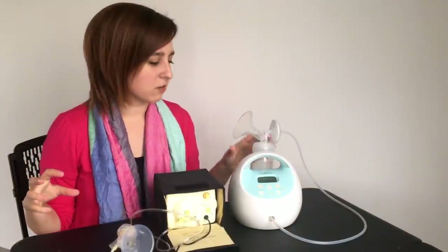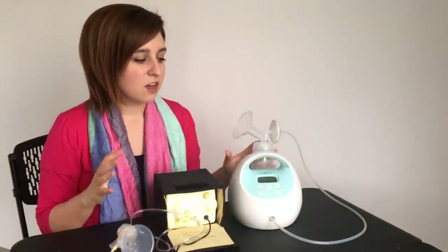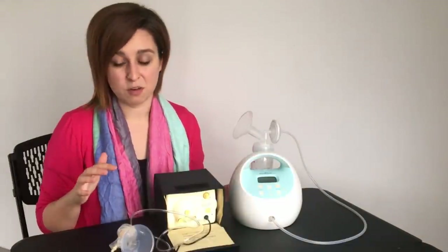The Spectra doesn't have any of those extra accessories, although it's not that hard to pump into a bottle, put it in a bag, and freeze it. You can find a lot of breast pump bags on Amazon — I'll leave a link below to my favorite one.